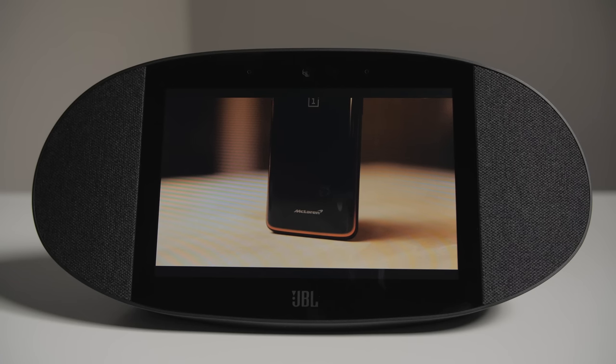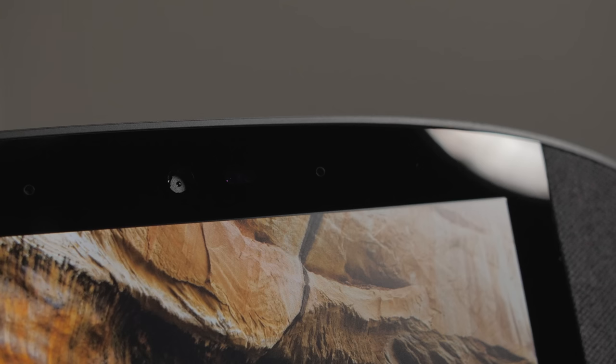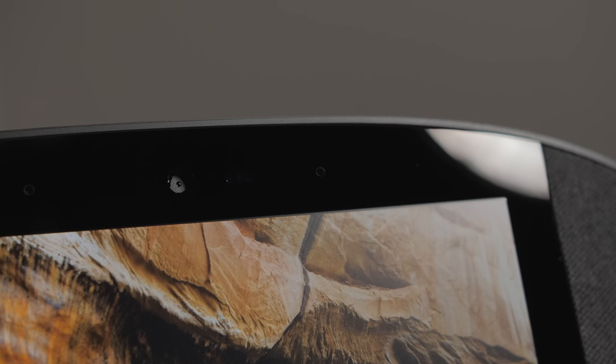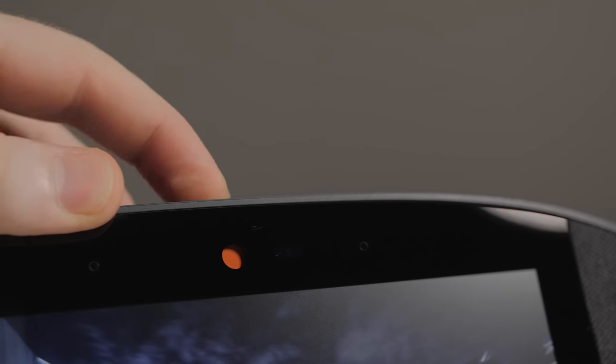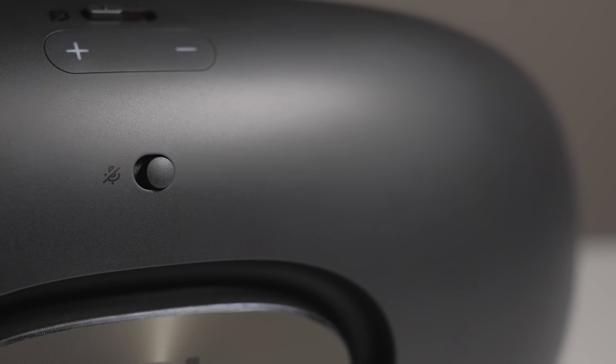While I wouldn't recommend trying to watch long-form content, the 8-inch 1280x800 resolution display is plenty good for watching some quick YouTube videos. There's a built-in 5-megapixel camera for video calls, and it's got a lens blocker that you can slide over just in case you don't like Russian hackers watching you cook naked. Same kind of thing for the microphones too — you can mute them.